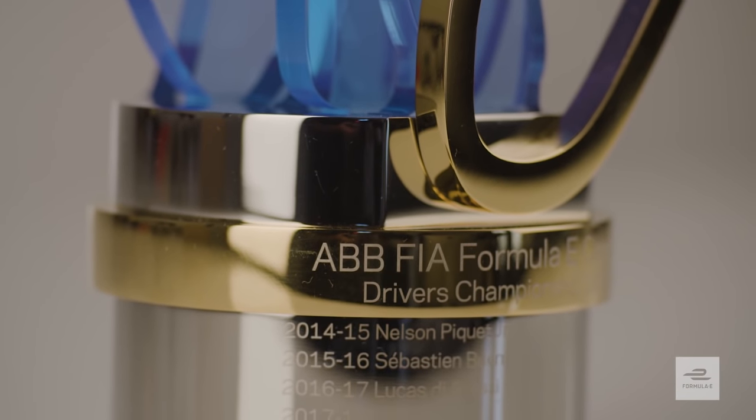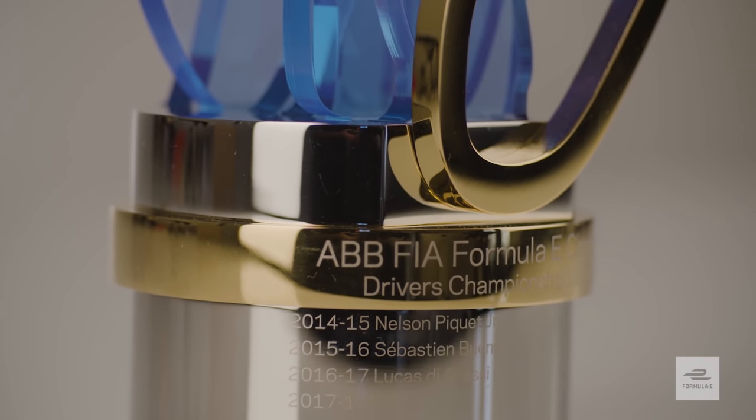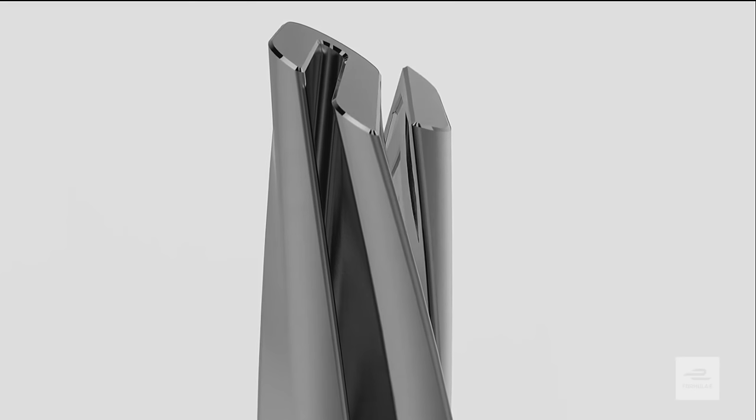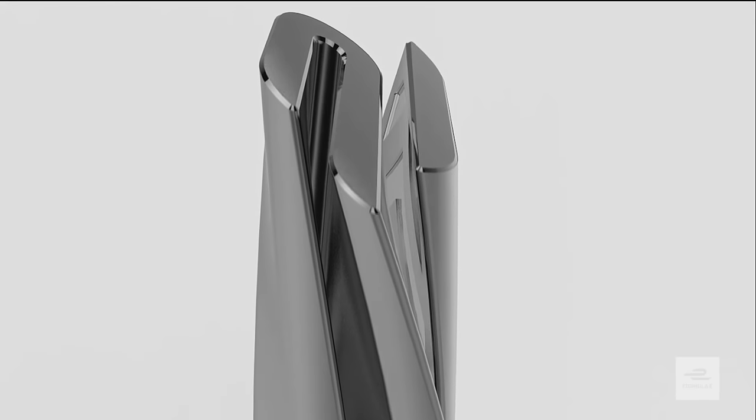We chose two winning designs because we felt that Ellen's design was really unique — it's like a piece of art, it's a conversation piece. Sarunas's trophy — we work in the design and branding industry, and what Sarunas has done is he's taken the idea of our logo and put so much movement into it.